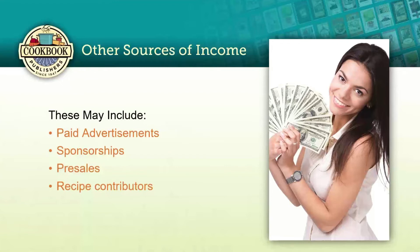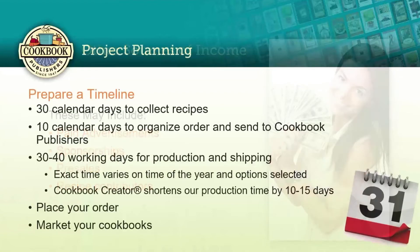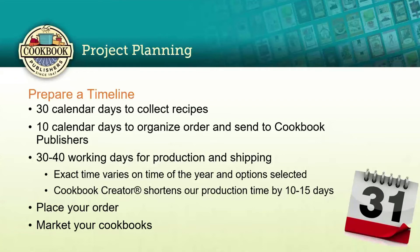Remember those recipe contributors — every person who submits a recipe is going to buy at least three cookbooks. They'll keep one and give away the others, or save copies for future generations. Maybe their daughters aren't old enough to be on their own yet, maybe they have grandchildren who love to make cookies at Christmas — what a wonderful gift a copy of that cookbook will be. Your recipe contributors are truly your greatest market and source of income.